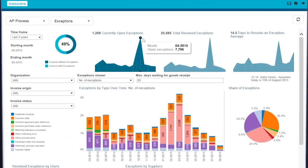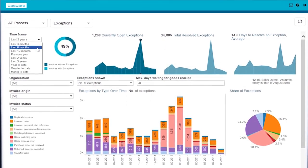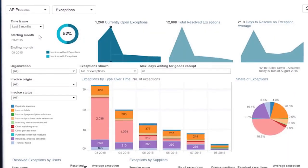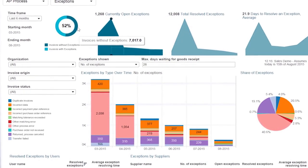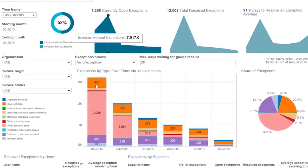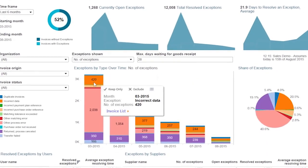Using Bassware analytics, Andrew was able to measure and improve accounts payable automation and invoice handling. His team has eliminated process bottlenecks and can ensure timely supplier payments with significantly reduced cycle times.